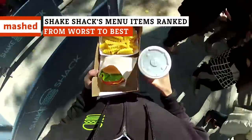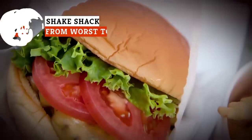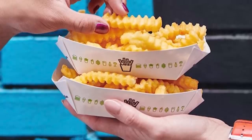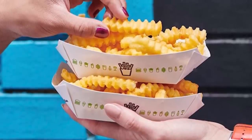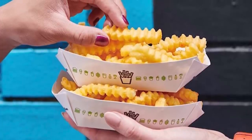While Shake Shack doesn't have an especially complicated menu, there are some items that are at the head of the class and shouldn't be missed. On the other hand, there are some items you probably shouldn't waste your time on. Let's take a look at Shake Shack's menu items ranked from worst to best.